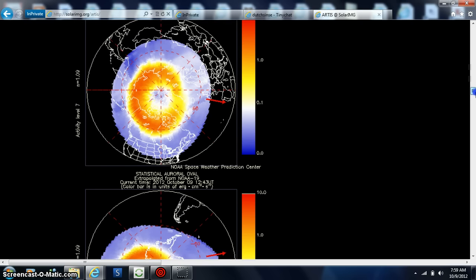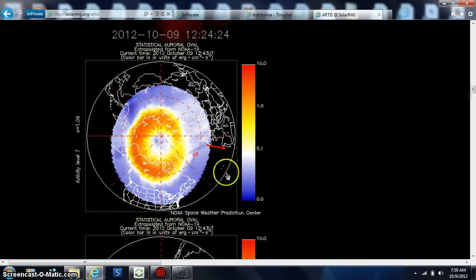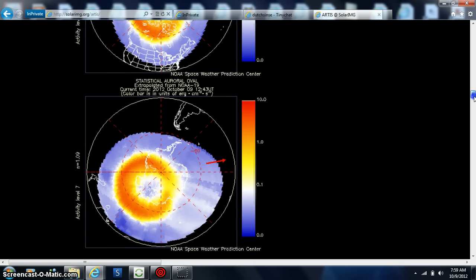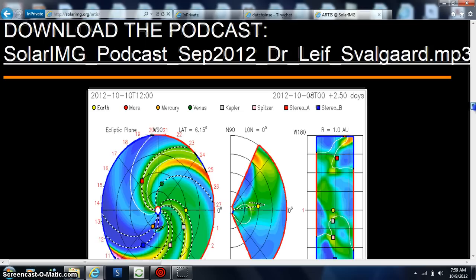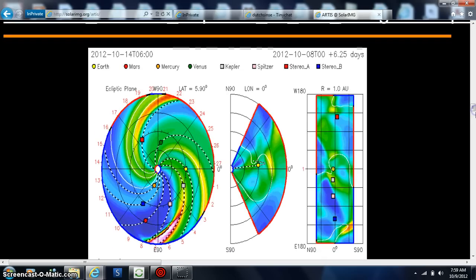We got an M flare. We're off a lot on our auroral — this fresh auroral reading is off a lot on the north and off a lot on the south. It's not good to have them both off at the same time, and that's the M-class flare coming off here.